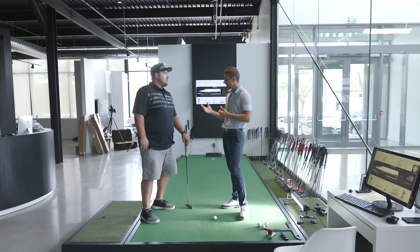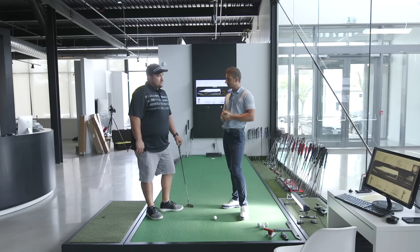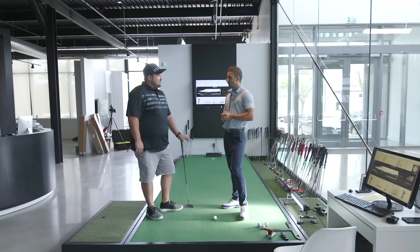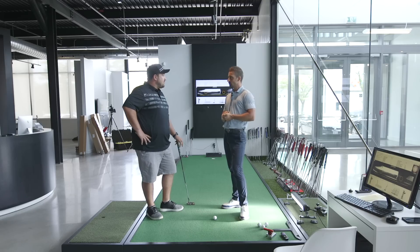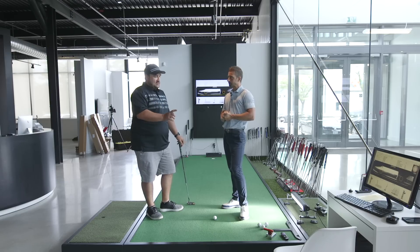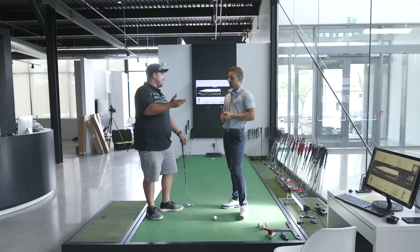Today we're going to help Nick understand a little bit more about why certain things are happening — why his misses do what they do. We'll get some great baseline numbers on how he delivers the putter on Quintic and what the result is from there. For Nick, the main goal is avoiding the trap of choosing a beautiful putter that isn't necessarily the right one for his stroke — which is the main reason he's gone through so many putters.